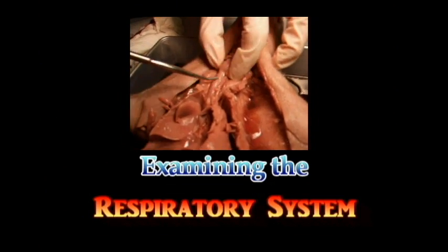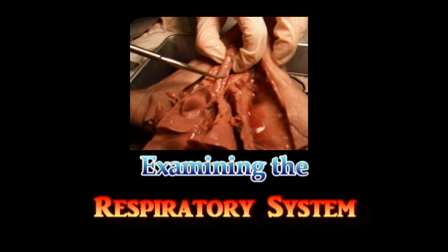And up here, the trachea kind of looks like a beaded necklace.